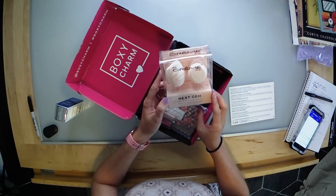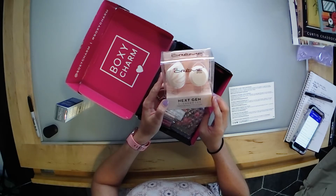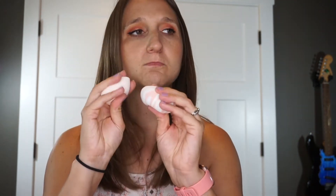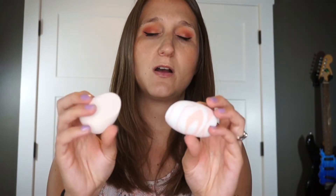The next item is from The Cream Shop — it's a next-gen blender set, travel-friendly sponges that are latex-free, vegan, and cruelty-free. This retails at $22. My go-to beauty sponge is from Real Techniques and these kind of feel like that consistency. I'll have to get them wet — that's usually how I use beauty sponges — to see how well they puff up and how soft they are.